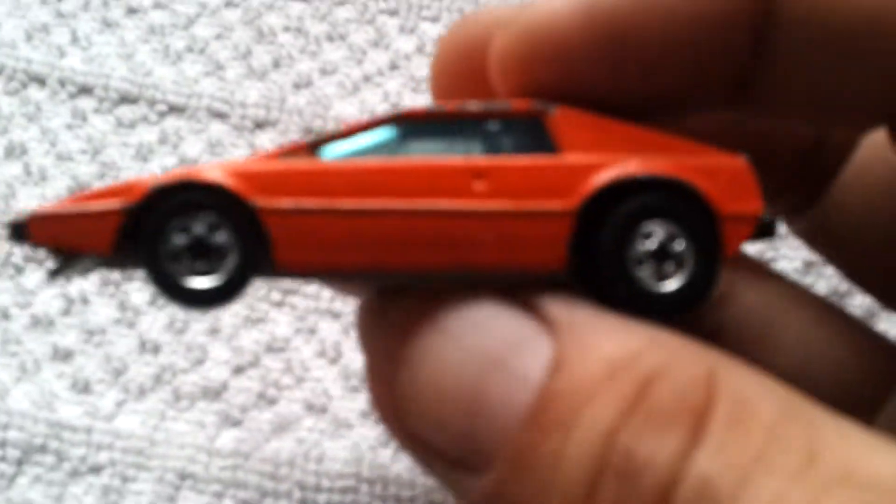Hot Wheels Royal Flush. Orange, 33 on the hood. Pretty nice — old red lines, black walls on it.